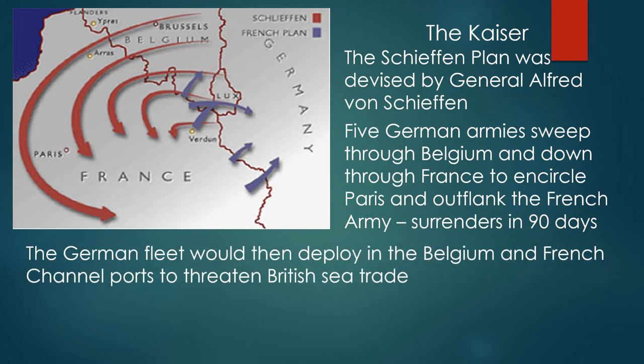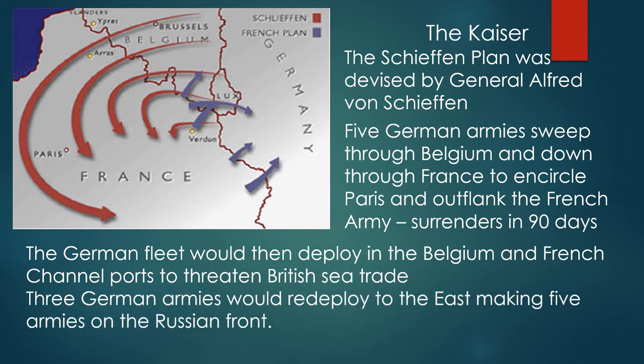The German fleet would then deploy on the Belgian and French channel ports to threaten British sea trade. Three German armies would redeploy to the east, making five armies on the Russian front, and Russia would then sue for peace.